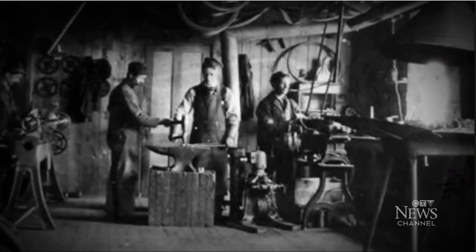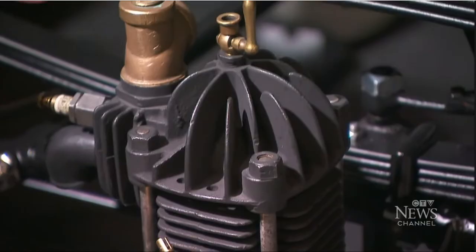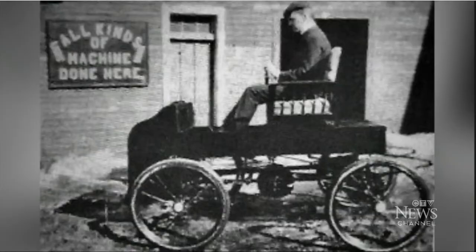After driving an early electric car during a trip to Boston, he set out to improve the design. He figured he could go further using gas. And soon enough, he was driving around — apparently scaring children.